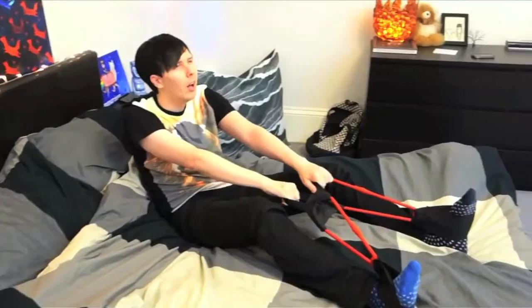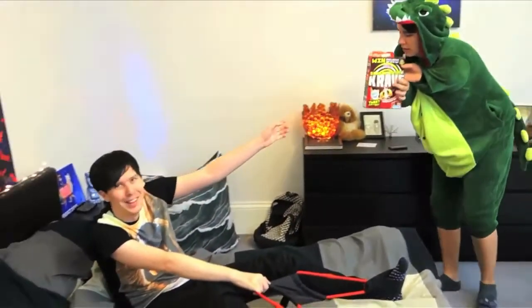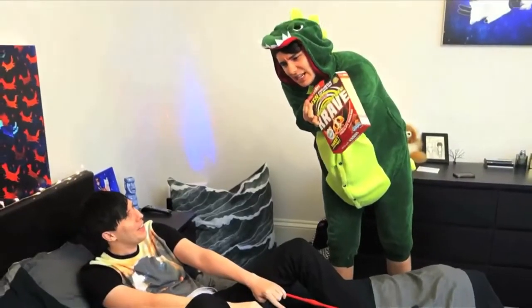Okay, be honest — on a scale of one to ten, how ridiculous do I look? Probably about an eleven. Get in the position. I'm ready. I don't know why I'm the one. God, being a T-Rex is so hard.